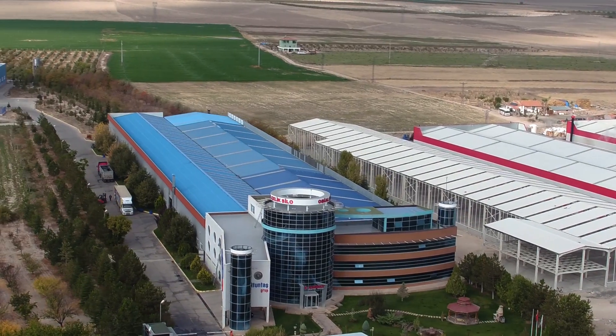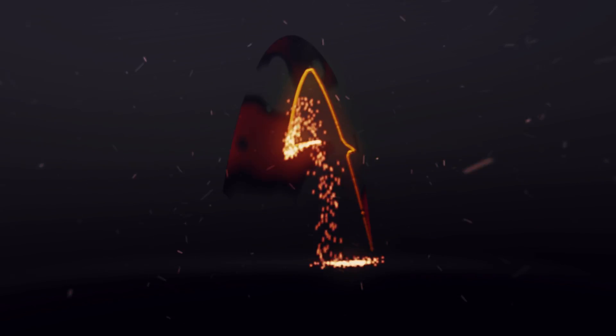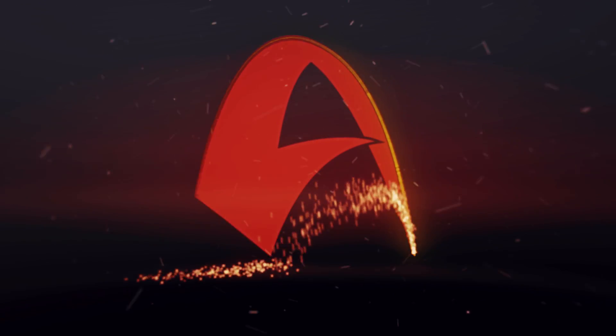AEMOT Electric Motors — the performance that converts energy to power.